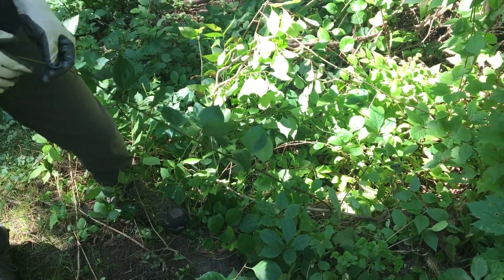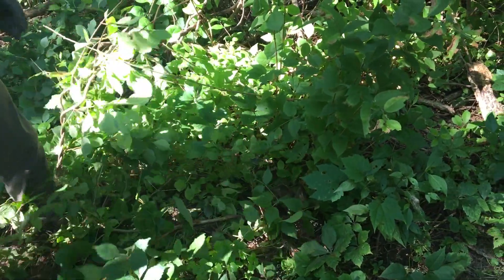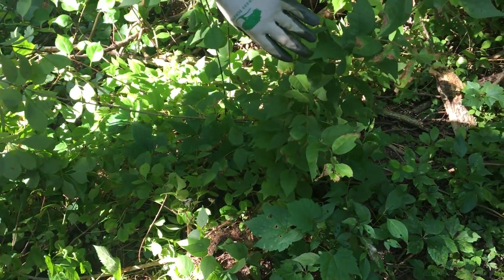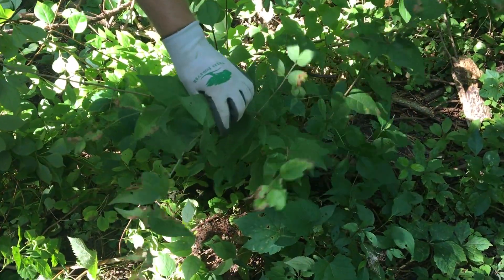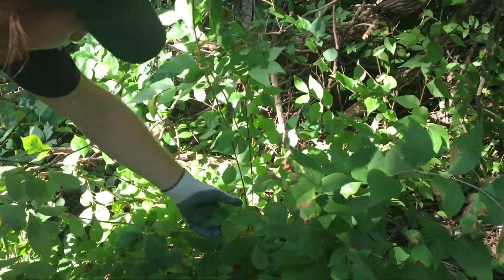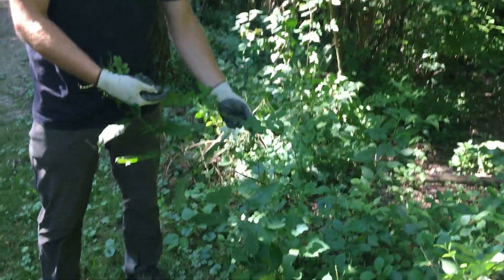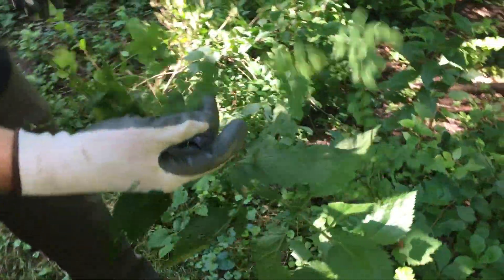What other plants are we seeing here on the woodland floor? Because this isn't all just Oriental Bittersweet, but there's a lot of it. Unfortunately, this area has quite a few invasive species. This is a honeysuckle plant here, just a little seedling — more honeysuckle here. This is actually multiflora rose, among other invasive plants.